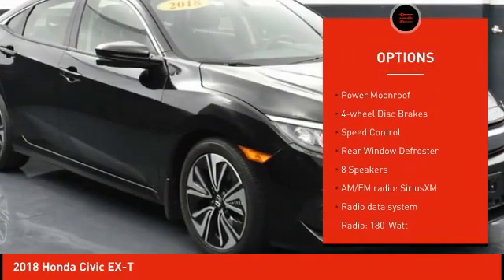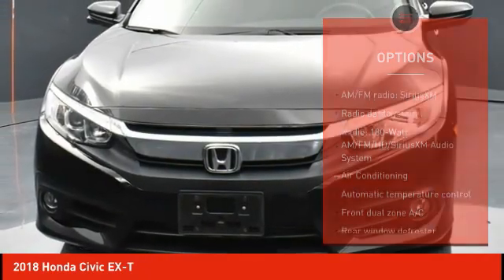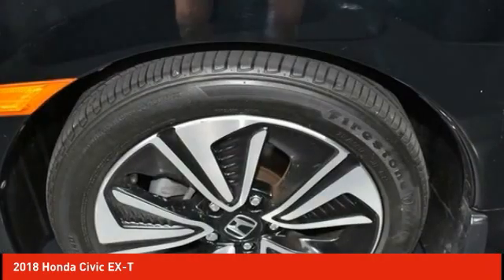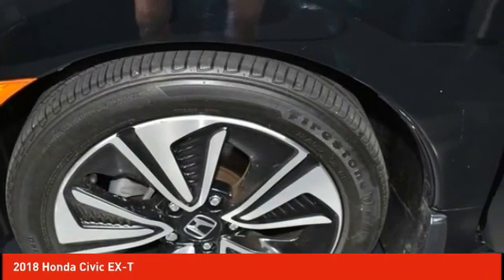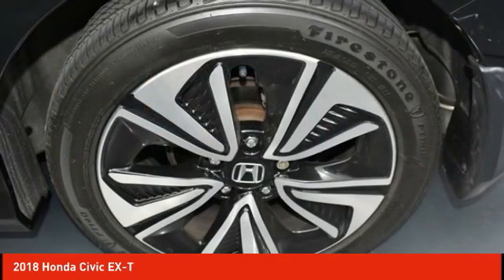Remote keyless entry, fog lights, power moonroof, four-wheel disc brakes, speed control, rear window defroster. A vehicle like this doesn't come along every day — come in and get it before someone else does.